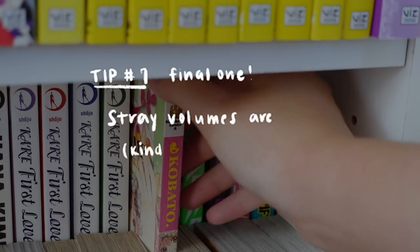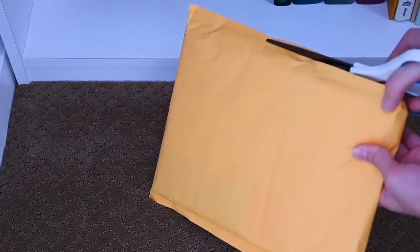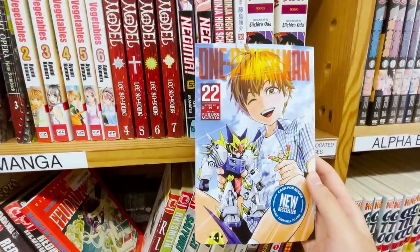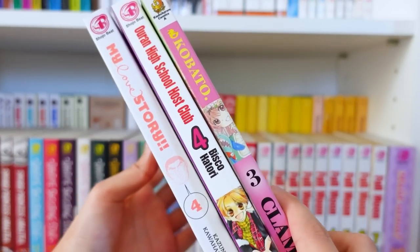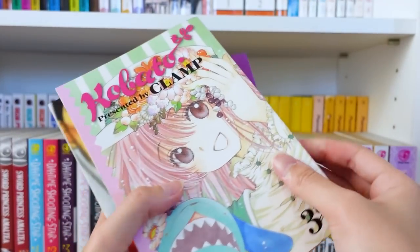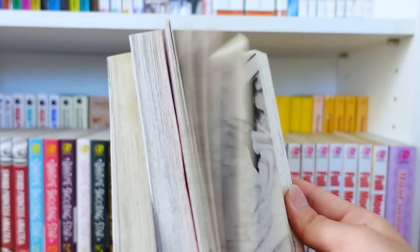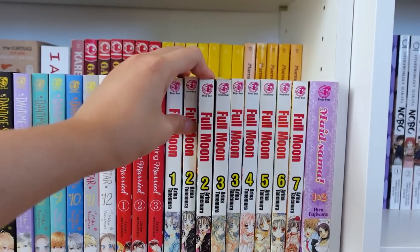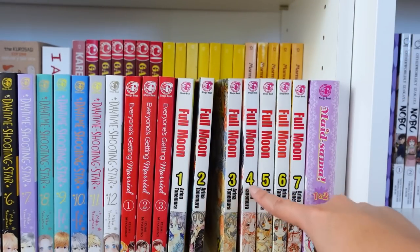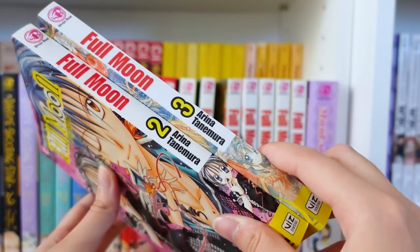My very last tip is that stray volumes are kind of a trap. I fell victim to this often in the beginning — you can see it in my first couple haul videos. I would see great used bundles online or cheap stray volumes at stores like Half Price Books for one to five dollars each, and I always convinced myself I would collect the rest of the series later. But I never did, or I'd end up buying a complete used set and end up with duplicates. For example, I have random volumes of Ouran High School Host Club, My Love Story, and a lot of spare Full Moon volumes. Whenever you see a great deal for random volumes from random series, think carefully about whether it'll be easy to complete the series later, or if it'll just bring more trouble.